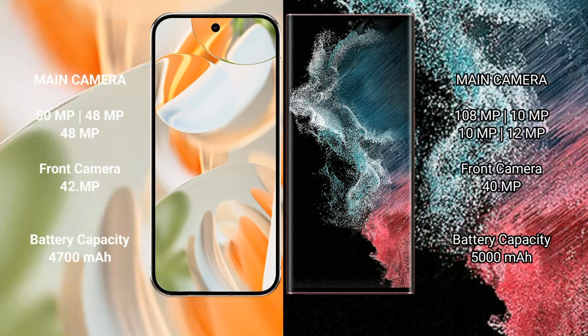The Google Pixel 9 Pro features a rear triple camera setup: 50MP plus 48MP plus 48MP, with a 10.5MP front camera. The Samsung Galaxy S22 Ultra features a rear quad camera setup: 108MP plus 10MP plus 10MP plus 12MP, with a 40MP front camera.